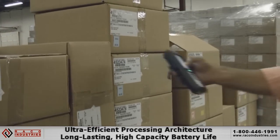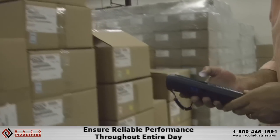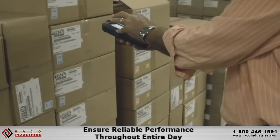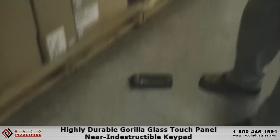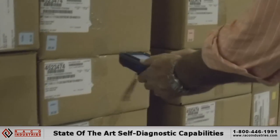The ultra-efficient processing architecture, coupled with a long-lasting high-capacity battery life, ensure reliable performance throughout the entire day. All this is wrapped in a compact yet rugged package featuring a highly durable Gorilla Glass touch panel and near-indestructible keypad.